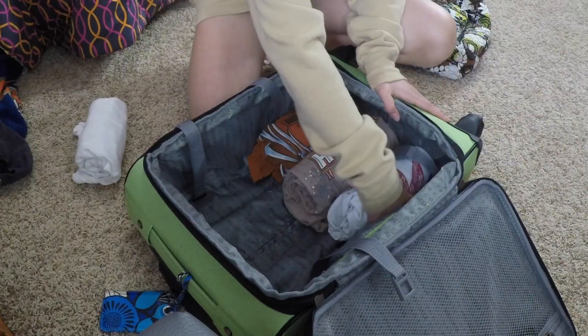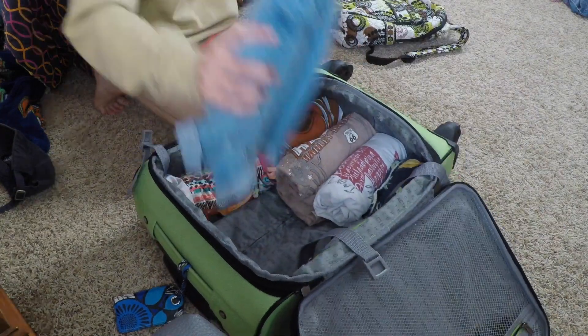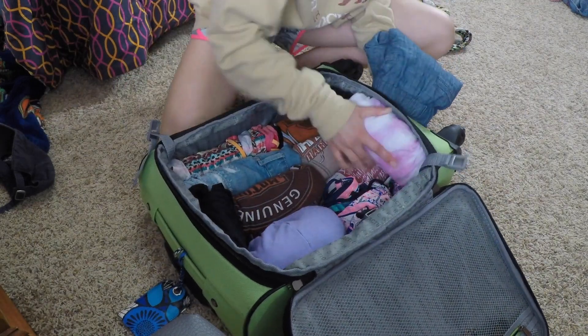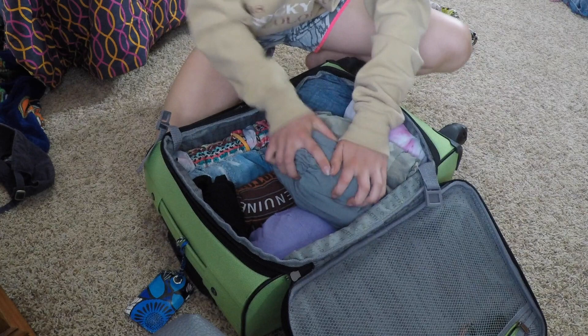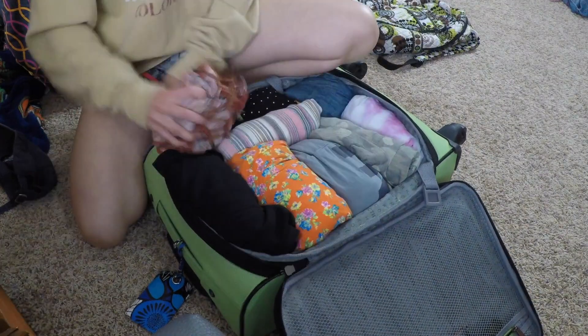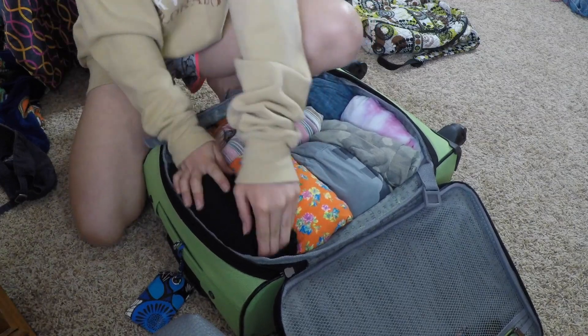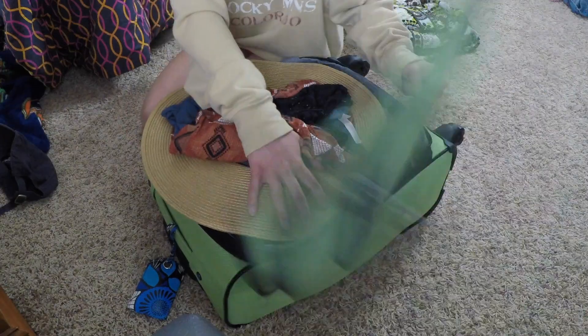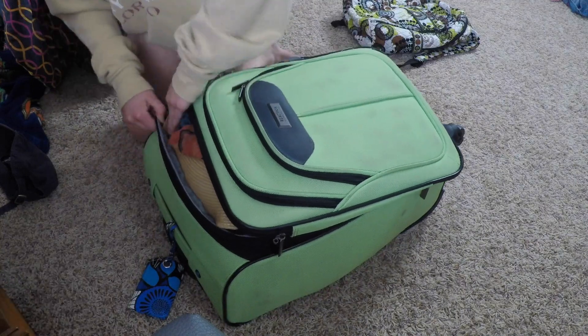So I'm going to start putting my clothes into my bag. It fits perfectly, except I forgot to pack the hat. That might work — I think we got this hat. That was exhausting. I'm going to go pack all my toiletries, but that's not very interesting so I'm not going to film it. I'll meet you guys back when I get all my toiletries done.